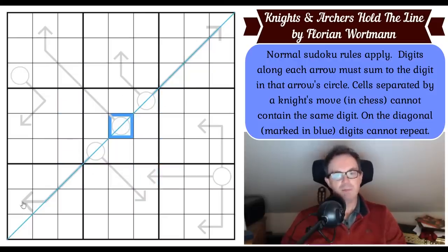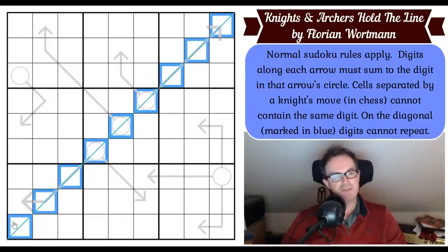On the diagonal marked in blue, digits cannot repeat — so this diagonal has to contain all the digits from one to nine, once each.